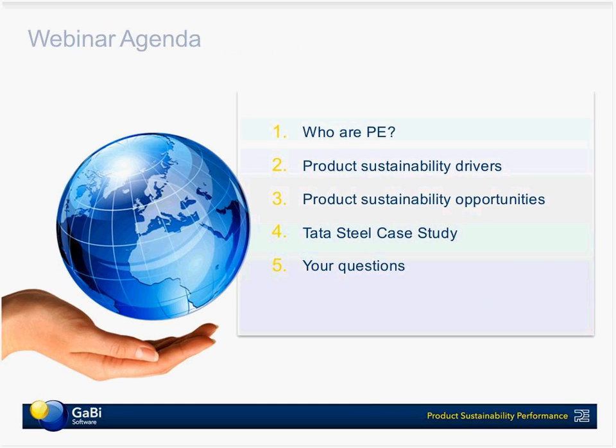So, a quick agenda: a brief introduction to PE International as a company, then I'll introduce some of the product sustainability drivers to frame some of what Nick is going to say along with some of the opportunities and risks. Then I'll hand it over to Nick, who will give a snapshot of some of the insights and experiences Tata has had. We're hoping to leave a good amount of time for questions, so please send any questions via the Q&A box and we'll do as many as we can towards the end of the presentation.